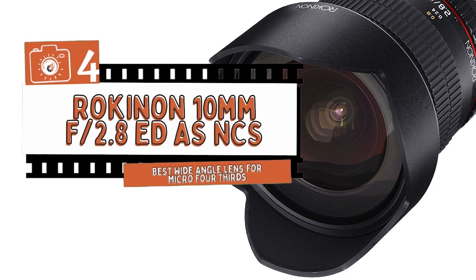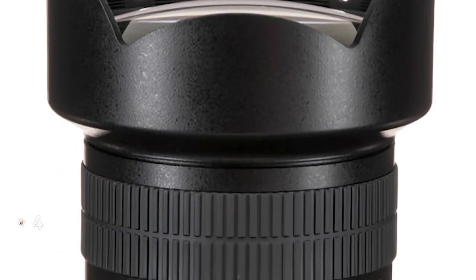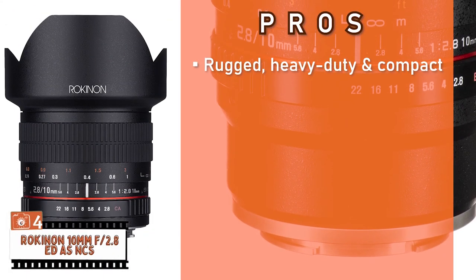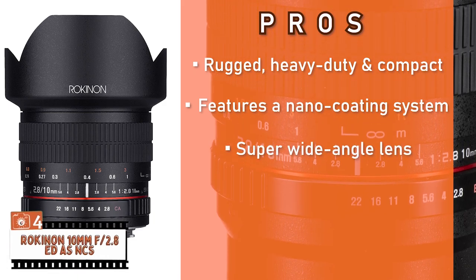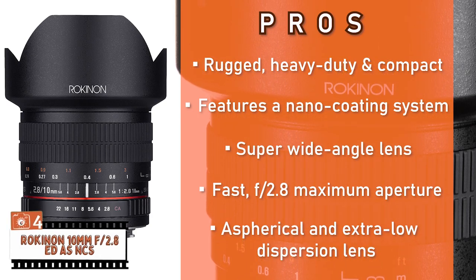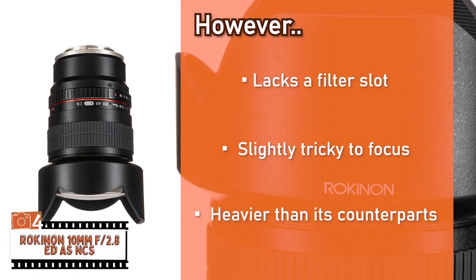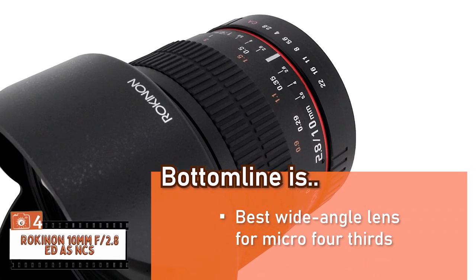Next, we have the Best Wide-Angle Lens for Micro Four Thirds: the Rokinon 10mm f2.8 ED AS NCS. Buyers are incredibly impressed with this unit for multiple reasons. It has many features that enable an incredibly convenient and ergonomic user experience. Furthermore, it is compact and travel-friendly. Its pros: its rugged, heavy-duty, and compact construction allows it to be travel-friendly. It features a nano-coating system that enhances light transmission and reduces lens flare. Its super wide-angle lens brings more of the scene into the image without causing distortion. Its fast f2.8 maximum aperture enables it to work well in low-light conditions. And its aspherical and extra-low dispersion lens elements reduce coma and other chromatic aberrations. However, it lacks a filter slot, it's slightly tricky to focus, and it's heavier than its counterparts. Bottom line: it has three high precision lens elements, features an f2.8 maximum aperture, and it's the best wide-angle lens for micro four-thirds.